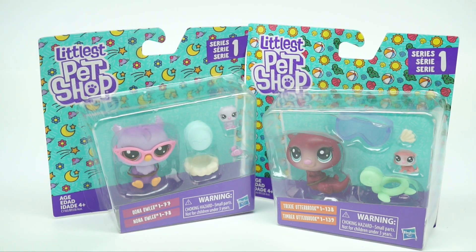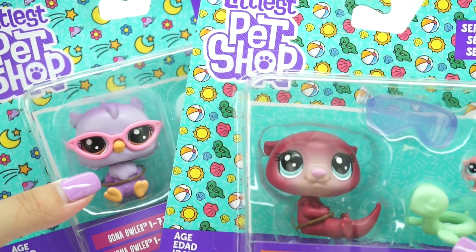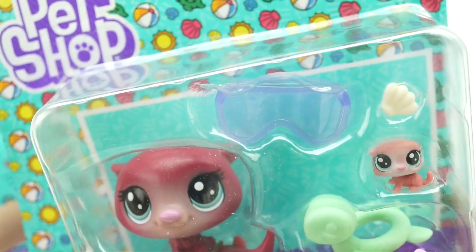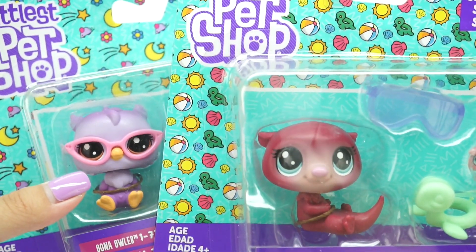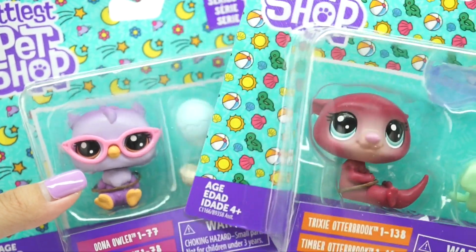Hey guys, welcome back to Possum TV. Today we have an unboxing — haven't done an unboxing in a long time because stores just don't seem to have new LPS anymore, which is kind of weird and kind of scary. Today we have two of these pets and they're both series one, so comment down below and let me know which one you like better. I named this video 'Nerdy Buddies' because I realized these both have glasses — the owl has glasses and the other one has more like sunglasses. I actually have glasses myself; I just never wear them because I don't want to be dependent on them.